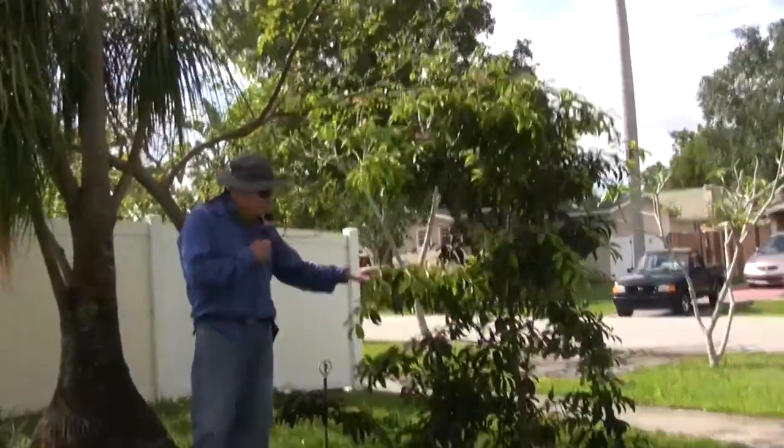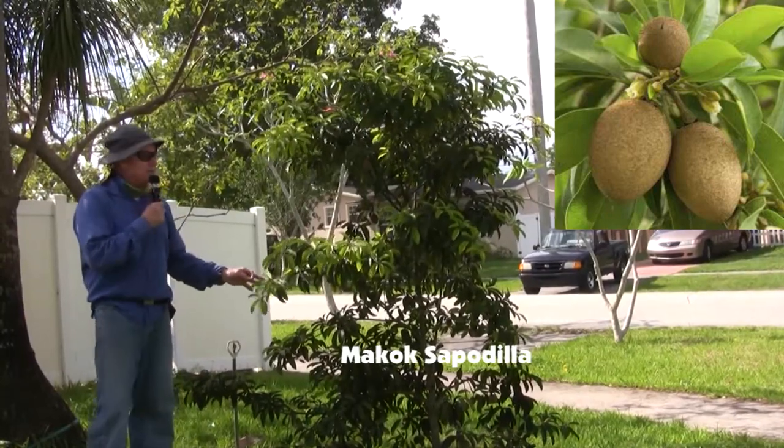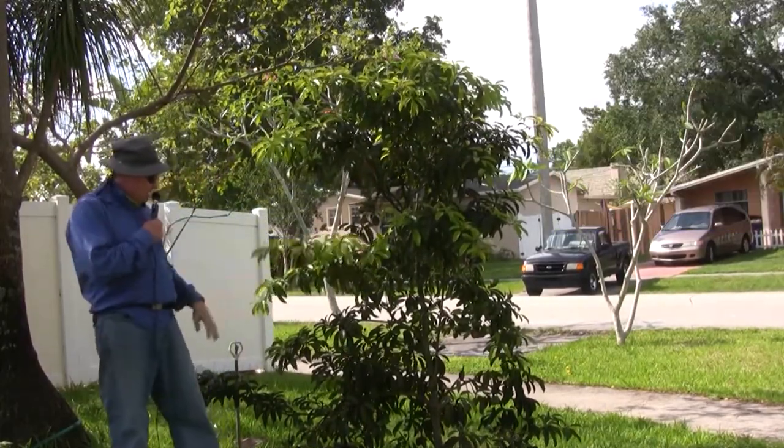Last on this side of the front yard is a Maycock Sapodilla — it's a dwarf sapodilla. You can see for a little tree I have a lot of fruits on it. It's just a great little tree.